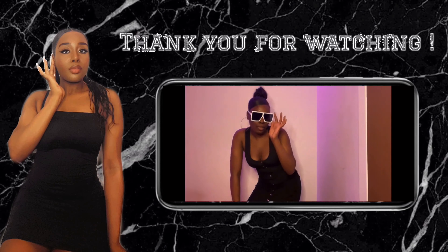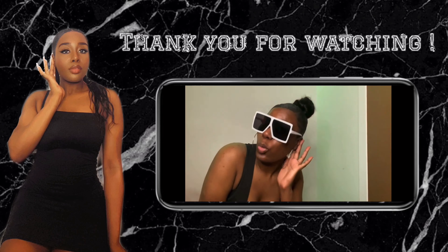Alright guys, I'm gonna see y'all in the next video — see you!